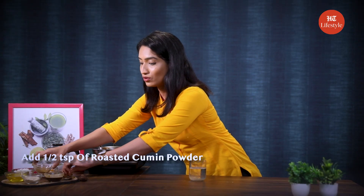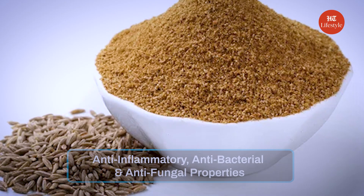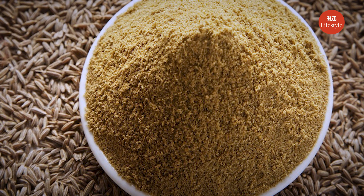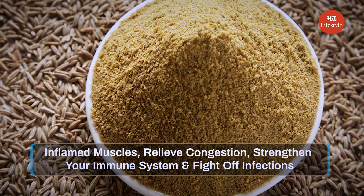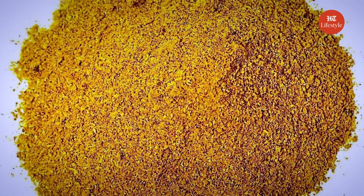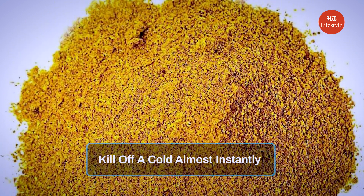Add half a teaspoon of roasted cumin powder. Cumin has very potent anti-inflammatory, antibacterial, and anti-fungal properties. Its components also help relax inflamed muscles, relieve congestion, strengthen your immune system, and fight off infections. Apart from that, cumin packed with vitamin A and C helps kill off a cold almost instantly.